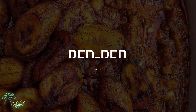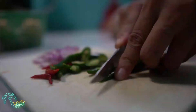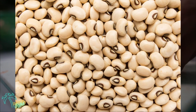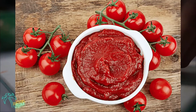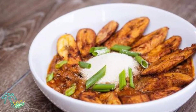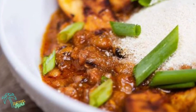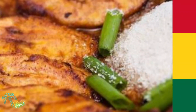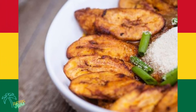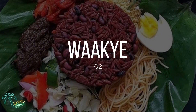At number three, we have Red Red. This traditional dish consists of cowpea beans boiled to make a broth, red palm oil, tomato paste, garlic, ginger, chili, and onions. It's the favorite meal of many people because of the natural taste that comes from its ingredients. Generally, Red Red is served with fried plantains on the side, but some cooks also add meat or fish broth into the stew to make it tastier.